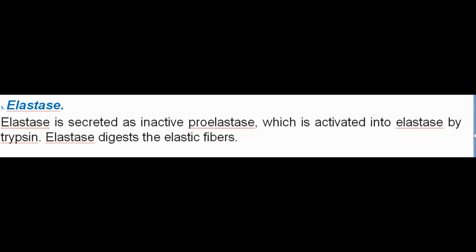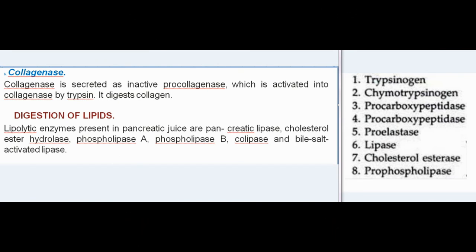Elastase is secreted as inactive proelastase, which is activated into elastase by trypsin. Elastase digests elastic fibers. Collagenase is secreted as inactive procollagenase, which is activated into collagenase by trypsin. It digests collagen.